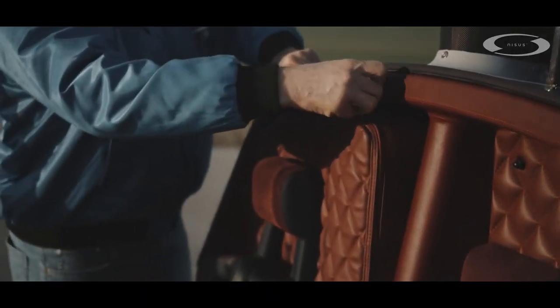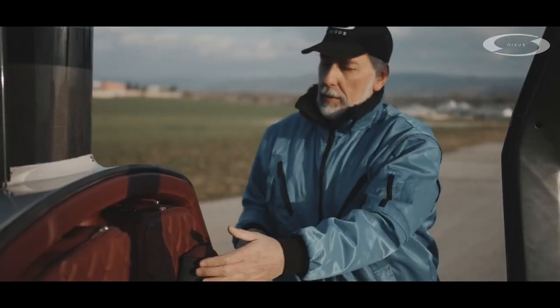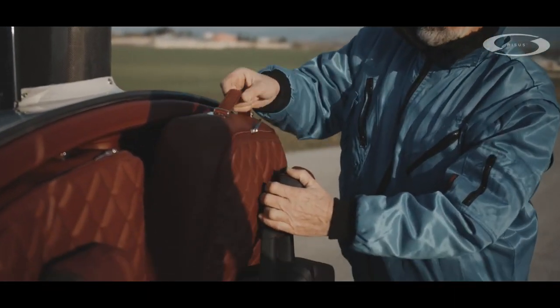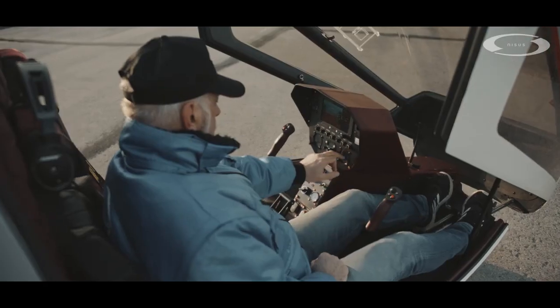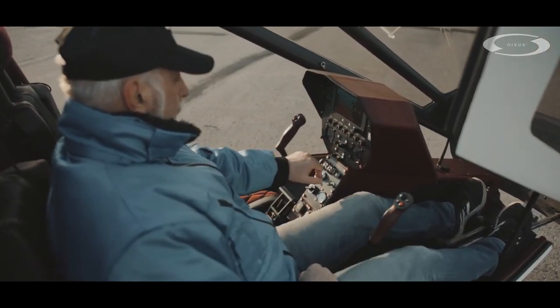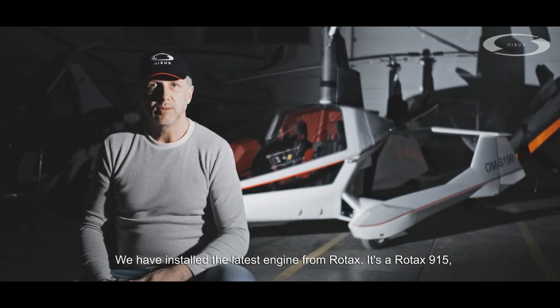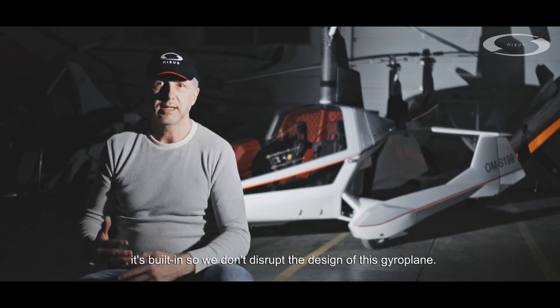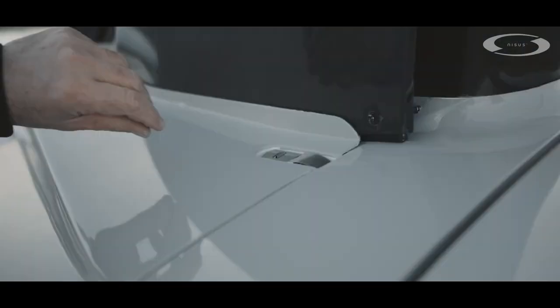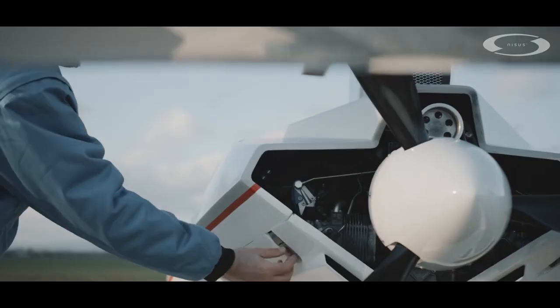Nisus is focused upon certification under EASA, who I believe are looking at an EU-wide gyroplane licence, but then they've been talking about this for almost a decade, and I suspect in the short term, because technically the market is very closely matched — they all have Rotax power, they all essentially have similar payload, performance and pricing — it will be the ability to legally fly the aircraft in your country that will make the biggest difference.